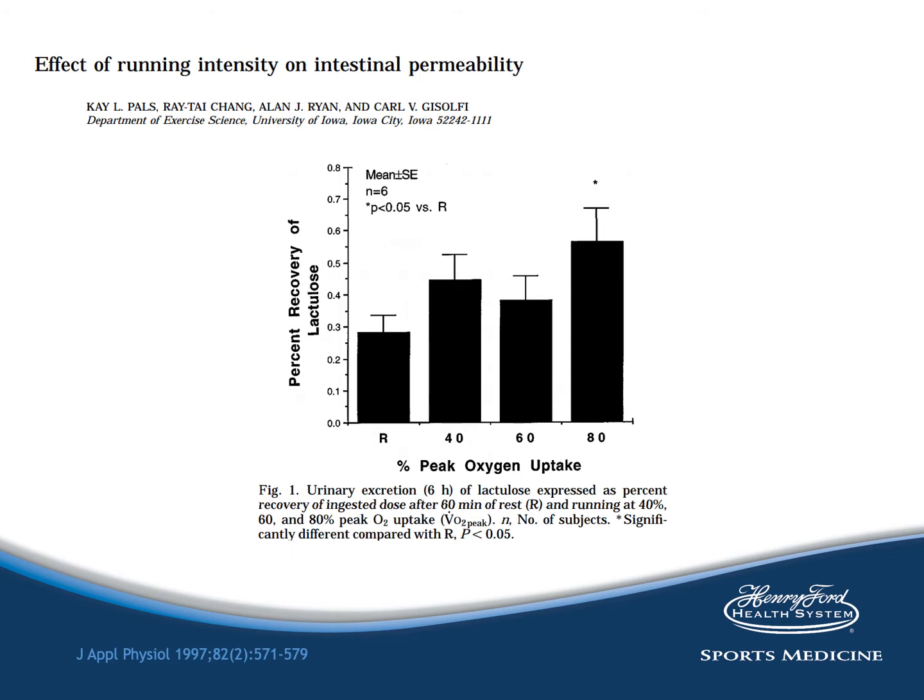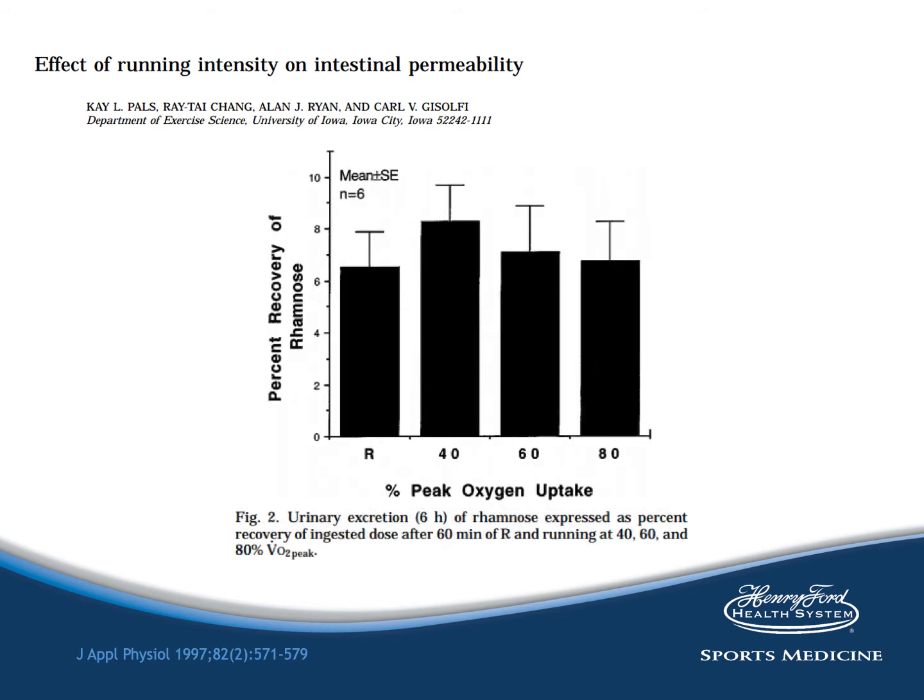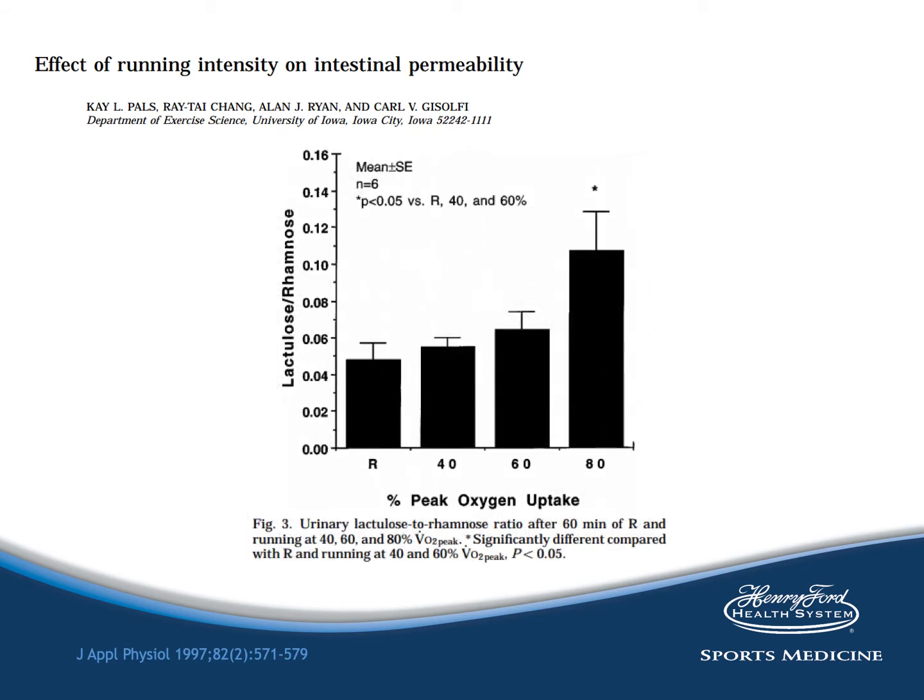In the first graph, the percent lactulose recovered after running at 80% was significantly higher than at rest, with values of 0.28%, 0.445%, 0.381%, and 0.564% respectively for rest and the increasing intensities. The second graph shows that there were no differences in percent rhamnose recovered across the four trials. Therefore, the mean urinary excretion ratio of lactulose to rhamnose was significantly elevated at 80% VO2 peak compared with ratios at rest, 40%, and 60%, all consistent with increased small intestine permeability at higher intensity exercise.